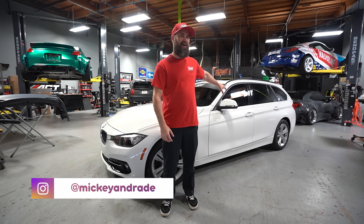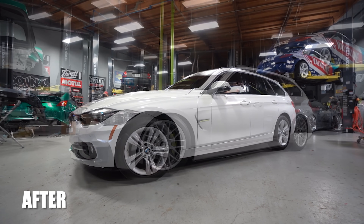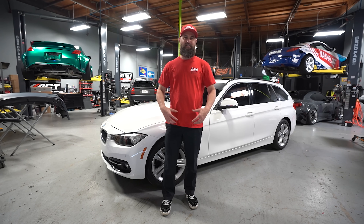What's up everybody, this is Mickey and this is my new-to-me BMW F31 touring wagon and we're gonna transform it from this to this, so stay tuned because we're about to lay out all the parts right now.